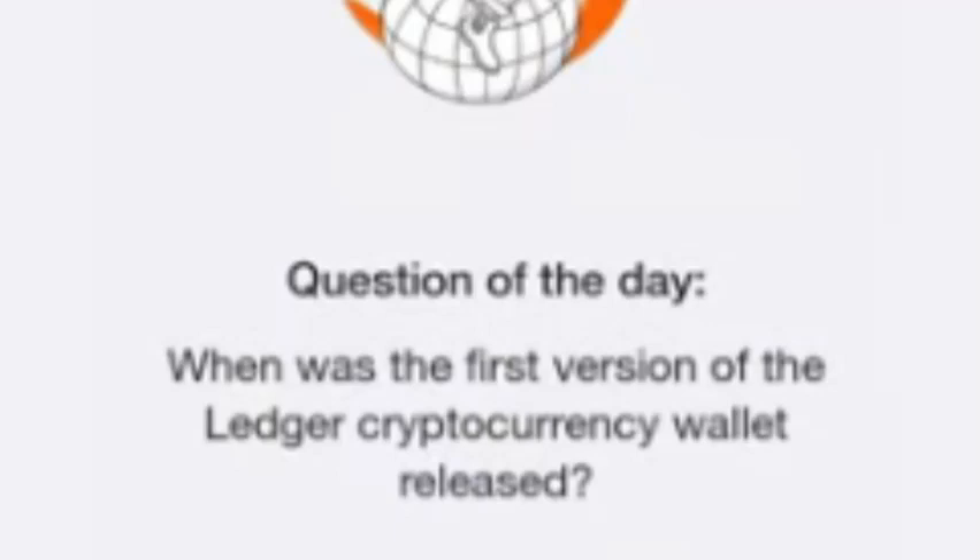This innovation quickly became popular among those looking to secure their Bitcoin, Ethereum, and other digital currencies. As cryptocurrency adoption grew, so did the demand for safer ways to manage these assets, and Ledger provided just that.